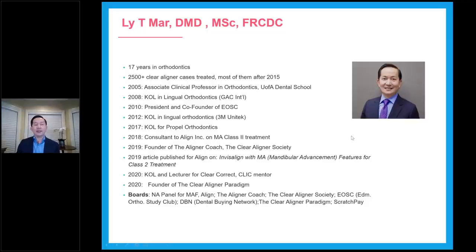A little bit about myself: 17 years in orthodontics. I moved to Alberta in 2004. A lot of aligner cases have been done — more than 2,500 cases already. I teach at U of A as a part-time clinical professor, along with Dr. Manuel Lagraver who is full-time there. He and I co-founded the Edmonton Orthodontics Study Club, where we teach dentists everything about orthodontics — from braces to appliances to phase one, and now four clear aligners. In 2017, I was offered to be the KOL for Propel Orthodontics.